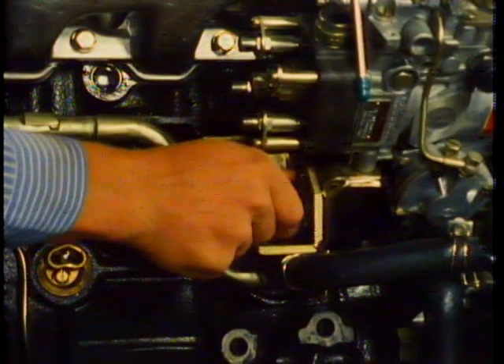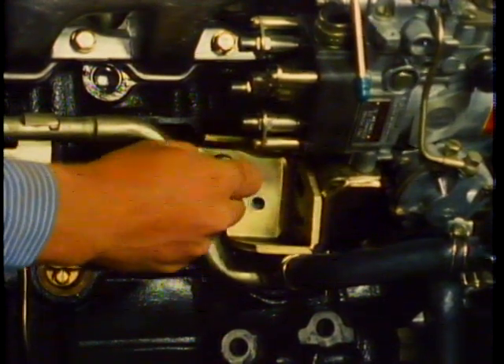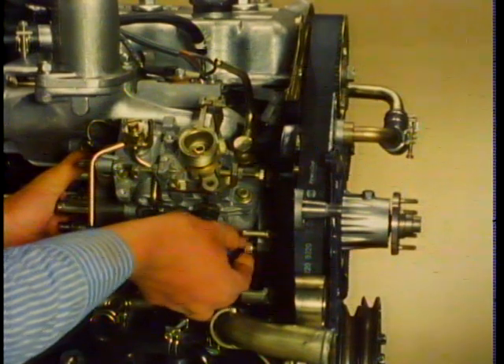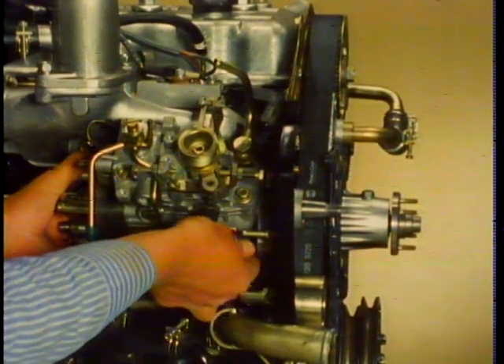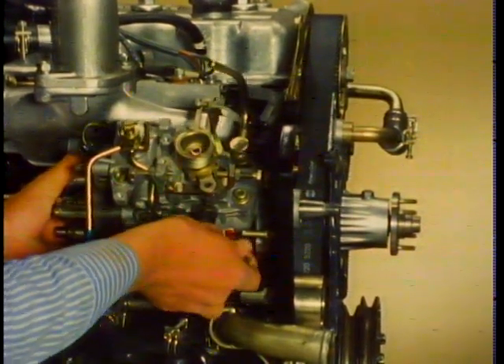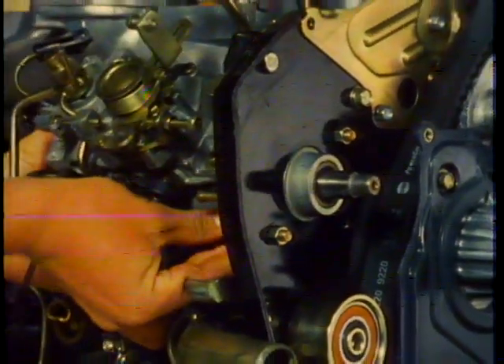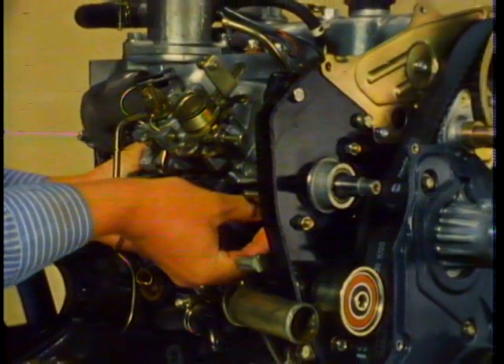Remove the four bolts securing the pump rear bracket and remove the bracket. Finally, remove the nuts from the pump flange and remove the injection pump together with the fast idle device and return spring. To install the replacement pump, position the nose of the pump through the front bracket and loosely install the flange nuts.